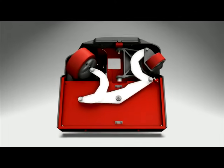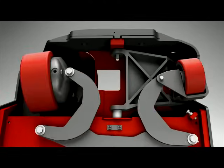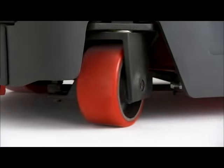Our A-frame suspension features an exclusive steered idler wheel. It automatically aligns with the drive tire to eliminate caster snap. That means more control of both the truck and the load.